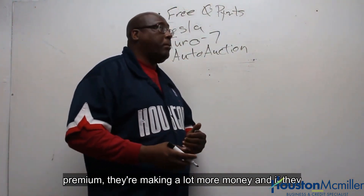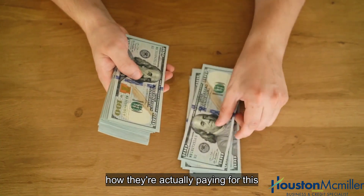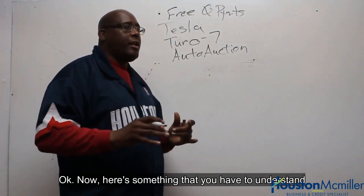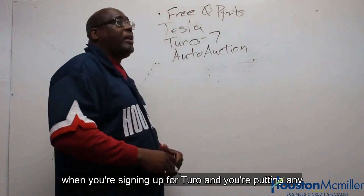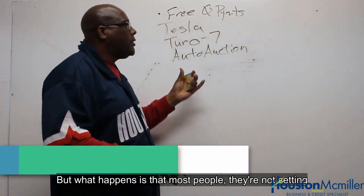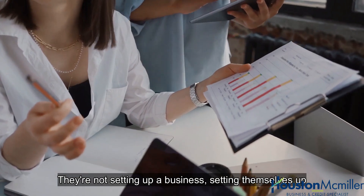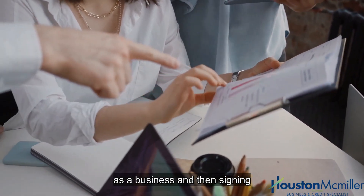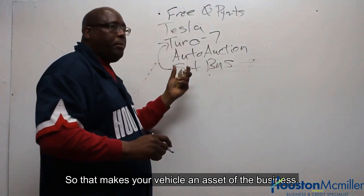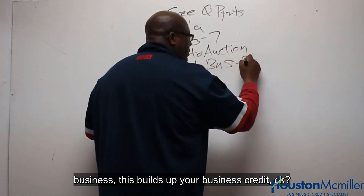Because they're renting out at a higher premium, they're making a lot more money than if they were just driving around themselves. That's actually how they're paying for this Tesla and getting it for free. Now here's something you have to understand: when you're signing up for Turo and putting any type of vehicle on there, most people are not setting up a business and signing their business up to Turo. That makes your vehicle an asset of the business, and the income that comes in from Turo paying to your business builds up your business credit.